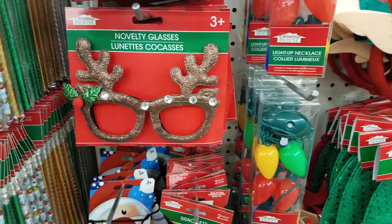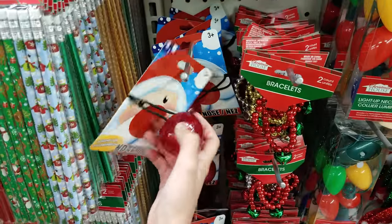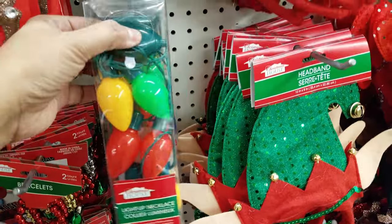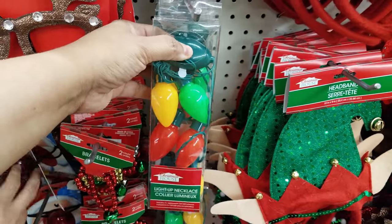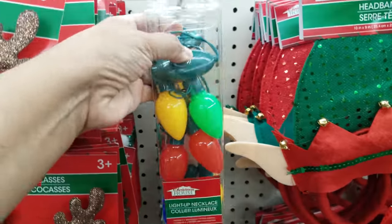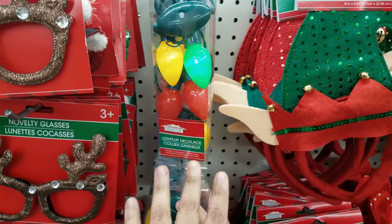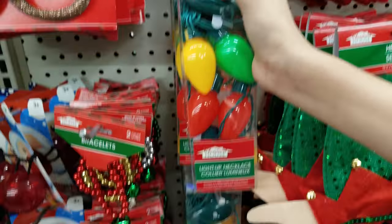We got stamps up here — you get eight of them. And look at these glasses — that's funny. I think I bought those one year and it didn't work out too well. Look at these lights — oh, they don't light up though.